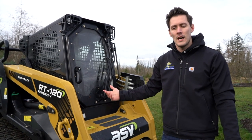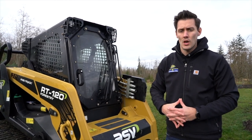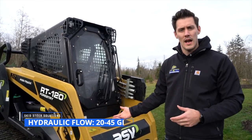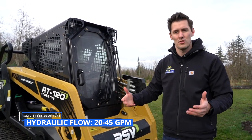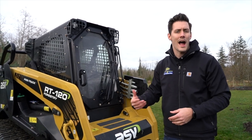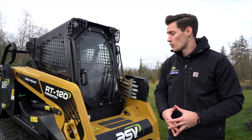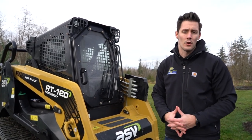So here's our ASV. One of the reasons we decided to go with ASV for our next demo unit — the one we're going to be shooting a lot of these videos on — is the hydraulic system. The standard flow is 20 gallons per minute, which is great for a wide range of standard attachments, but you do have high flow in this unit at 45 gallons per minute, which is actually the highest you're going to see in the compact track loader sector. So it gives us a really good opportunity to show you guys mulchers as well as a lot of our other high flow attachments.